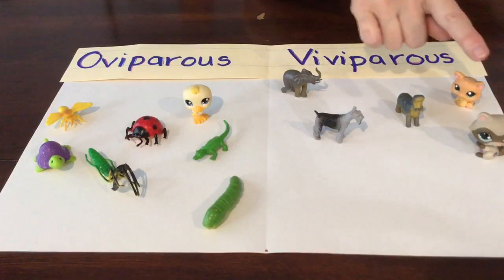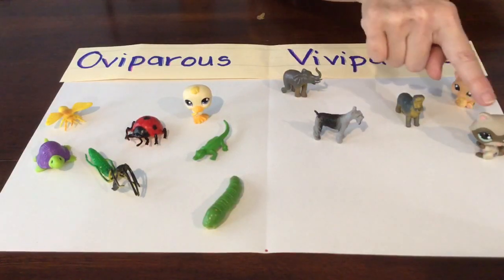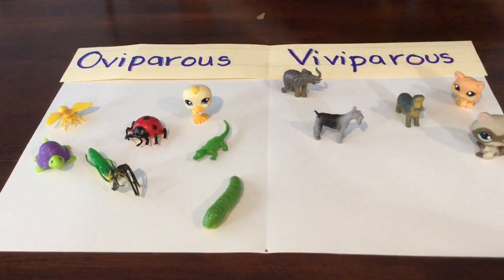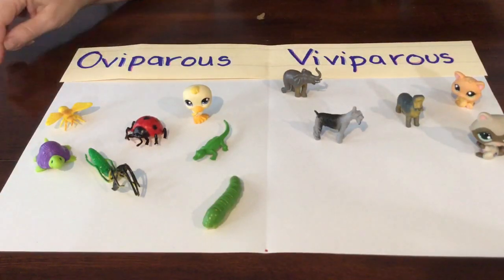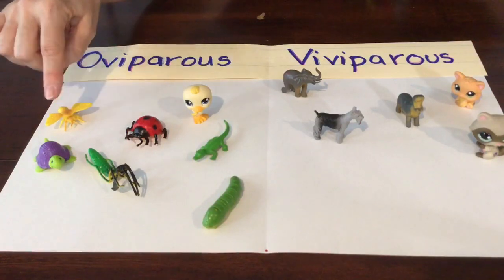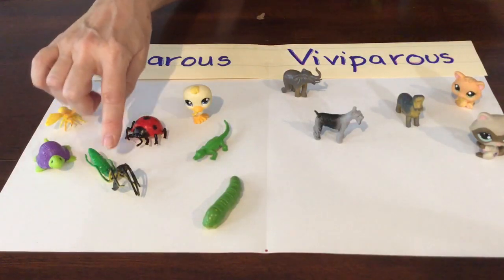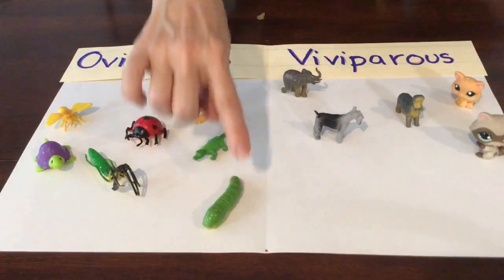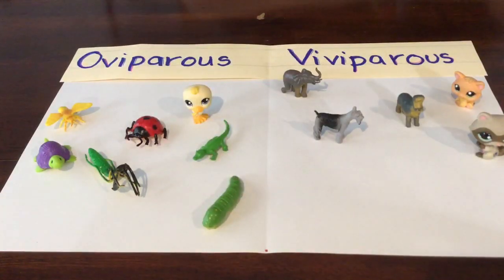Let's count and see how many viviparous animals we found: one, two, three, four, five. Let's see how many oviparous animals we found: one, two, three, four, five, six, seven. Well, today we found more oviparous than viviparous. We'll have to see what happens the next time we play. Bye!